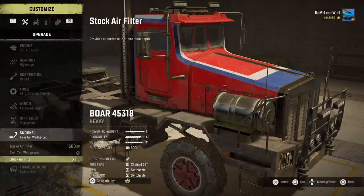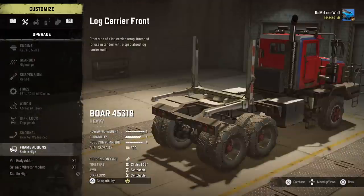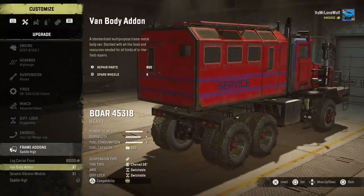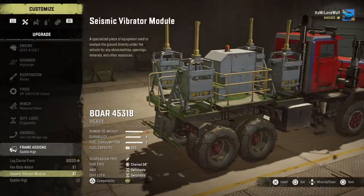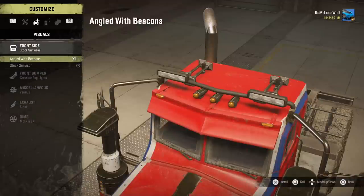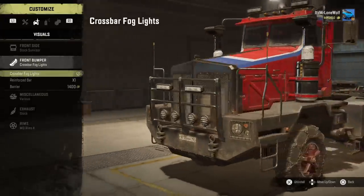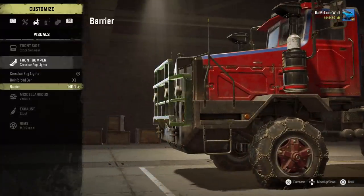The winch — I went for the advanced heavy. The diff locks are engageable. The snorkel, I'm going to go for these. I don't hate them, but I don't particularly like the look of them. Obviously you can go deeper — that's what she said. As for add-ons on the back, it's a bit random that you can have that seismic vibrator module, I don't even think we need it anymore. I can only have a saddle high, so there's no saddle low trailers or anything like that.